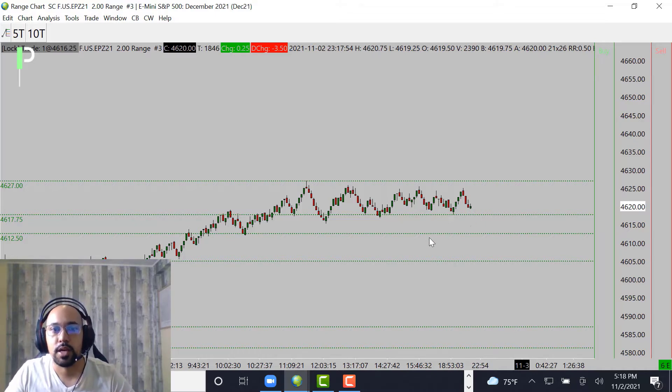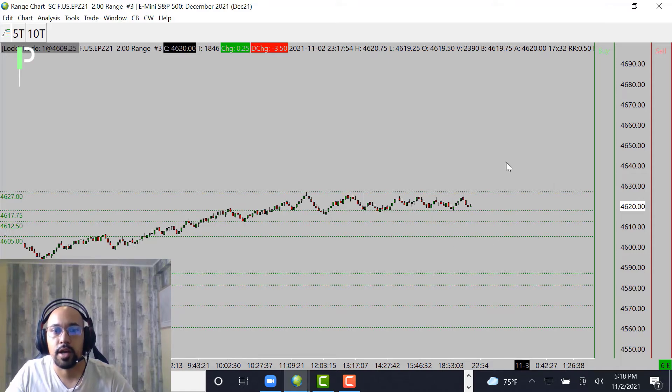We'll see how we react off the London session, see how far we actually get down below, and then see what we get — either a short or a long opportunity from there. But that's going to be our levels on S&P. Let's take a look over at gold.